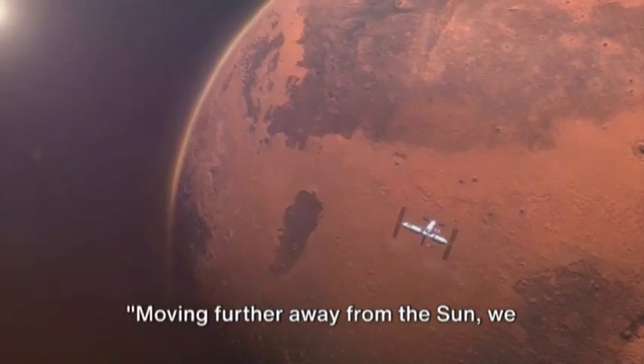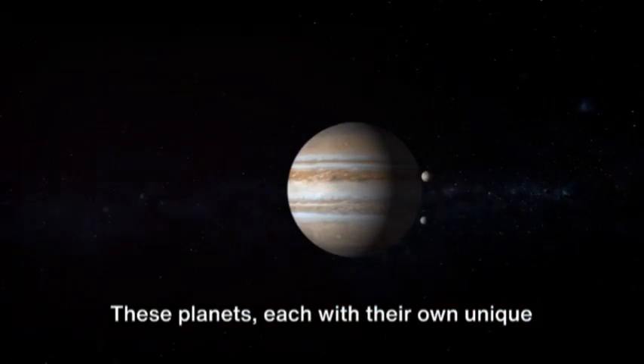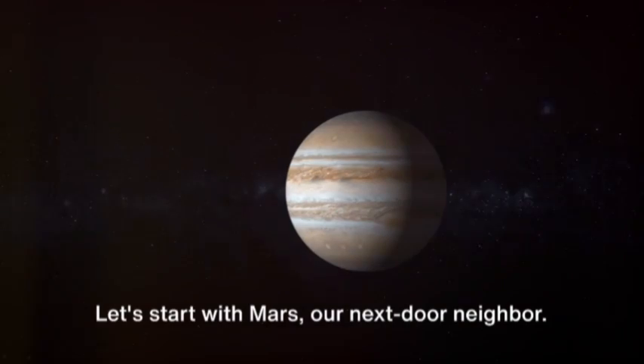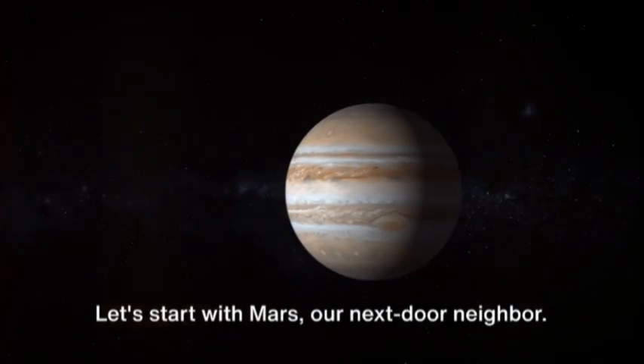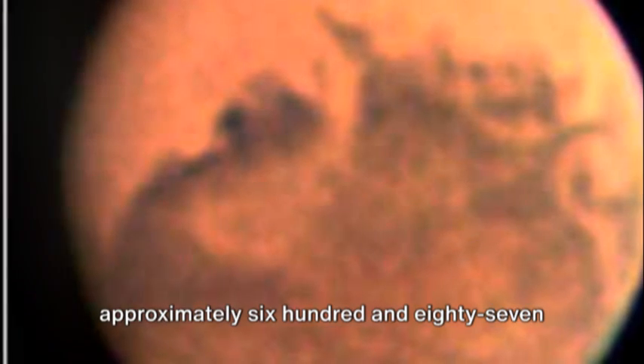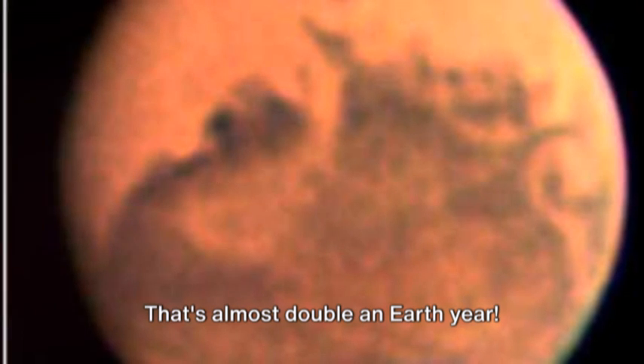Moving further away from the Sun, we reach Mars, Jupiter, and Saturn. These planets, each with their own unique characteristics, also boast some rather intriguing years. Let's start with Mars, our next-door neighbour. A Martian year — which is the time it takes for Mars to orbit the Sun — lasts approximately 687 Earth days. That's almost double an Earth year. Imagine having twice the time to complete your New Year's resolutions.